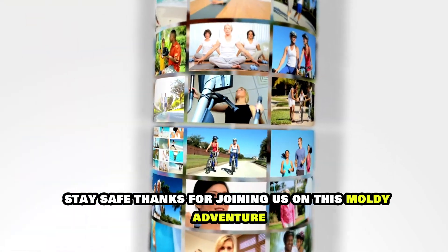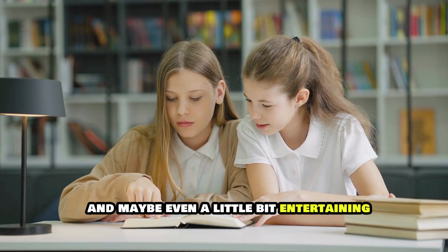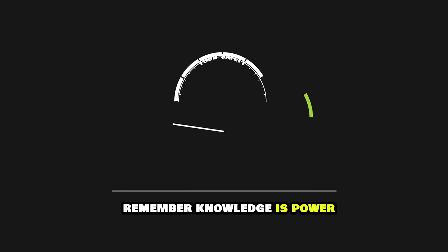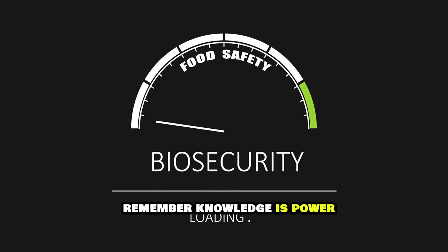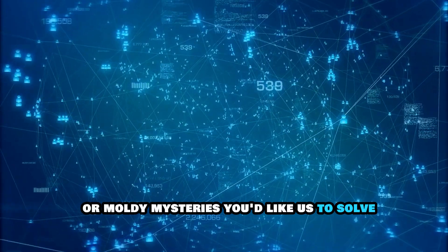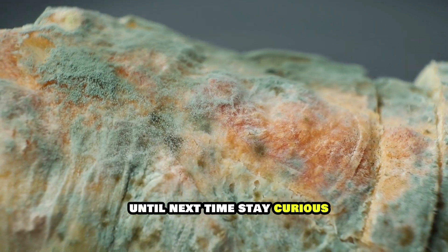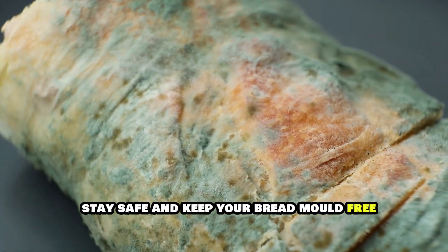Stay curious, stay safe. Thanks for joining us on this moldy adventure. We hope you found this information helpful and maybe even a little bit entertaining. Remember, knowledge is power, especially when it comes to food safety. If you have any questions or moldy mysteries you'd like us to solve, drop them in the comments below. And don't forget to like, comment, and subscribe for more food facts and kitchen adventures. Until next time, stay curious, stay safe, and keep your bread mold-free.